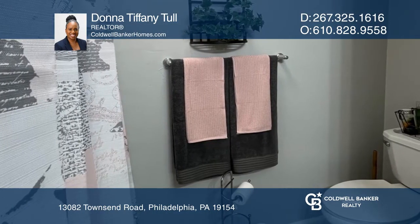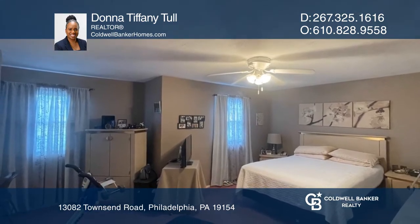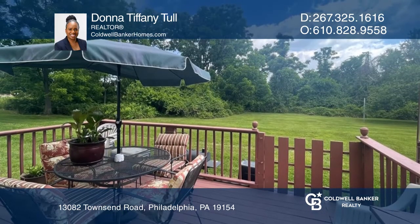Upstairs, the large primary bedroom features a ceiling fan and ample-sized closets. Enjoy the peaceful outdoors on the rear patio.